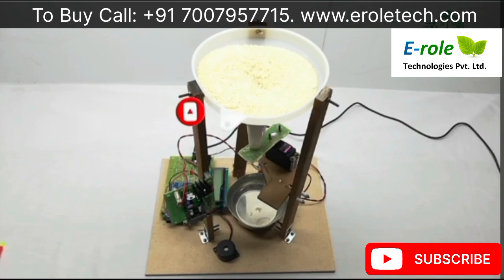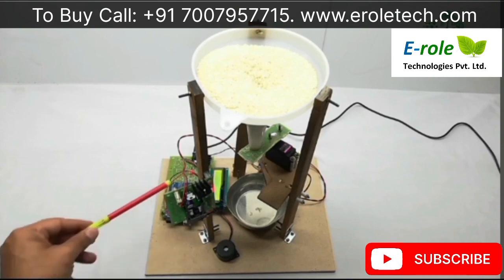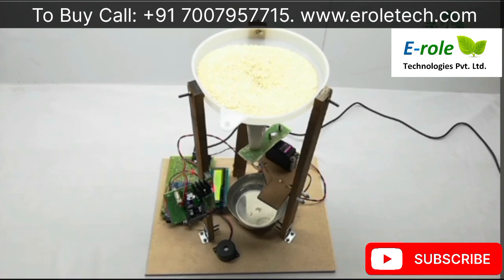Now, power on. Initially on the display it is showing the title, and after that it is displaying the IP address.